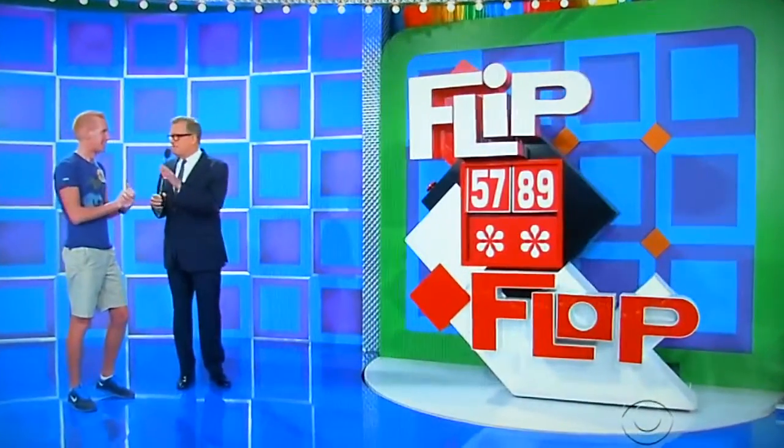Thank you, Rachel. Thank you, George. Super easy game, Mark. Come on over here. It's called Flip Flop. This is the game we're going to be playing.